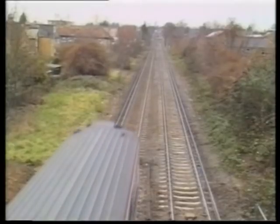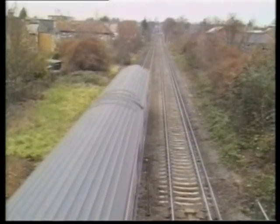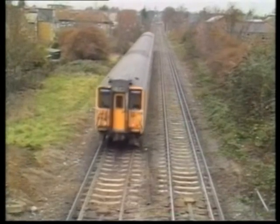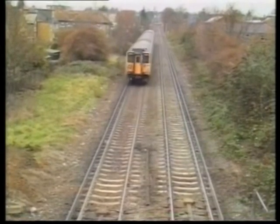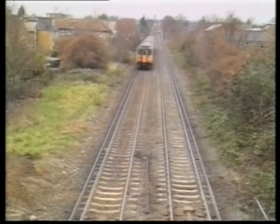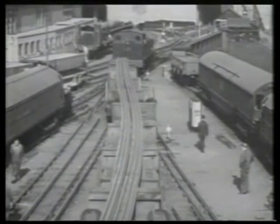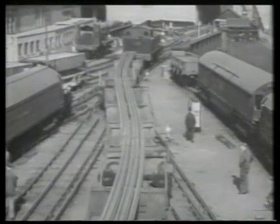The three-rail system functions perfectly well. It is safe enough and saves money on having to provide and maintain extra rails and additional equipment on trains and in the electrical substations. So why does London Underground use the four-rail electrification system?